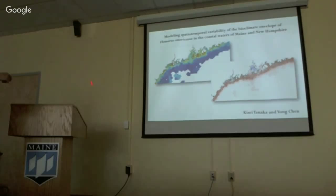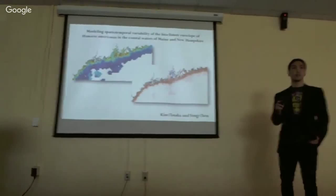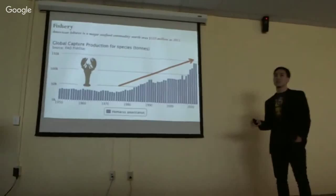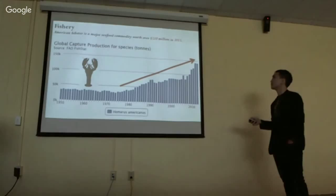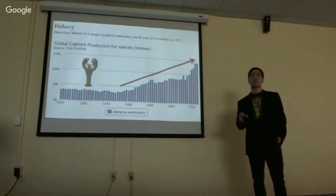Next up we have Kisei Tanaka talking about modeling spatial and temporal variability in the bioclimatic envelope of Homarus americanus in the coastal waters of Maine and New Hampshire. My name is Kisei, I'm a third-year PhD student in the School of Marine Sciences. A quick overview of the lobster fishery: it's currently the second largest fishery in the United States, with landings having almost tripled in the last 50 years, and last year's landings broke $500 million for the first time in history. There are several hypotheses behind this increase in lobster abundance.